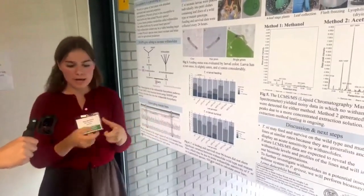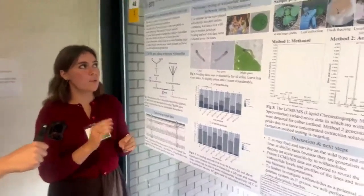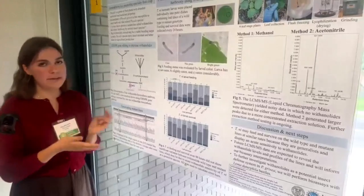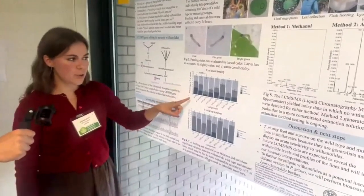We then used those lines in an insect bioassay with caterpillars, where one caterpillar was placed in a dish with a leaf disc of a wild type or mutant genotype, and then we collected feeding and survival data every 24 hours.